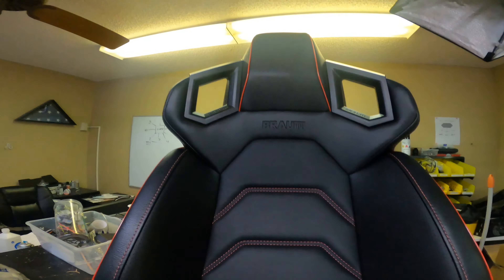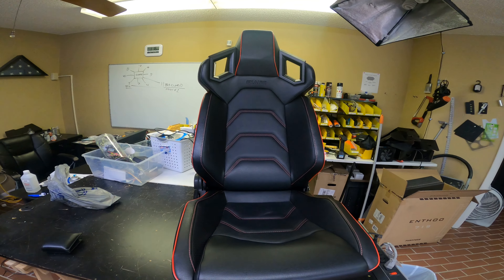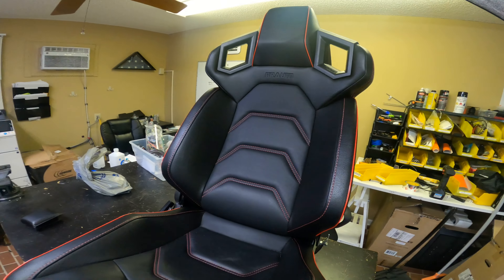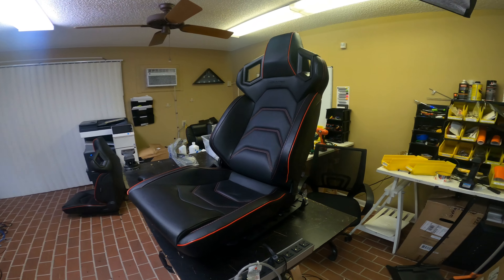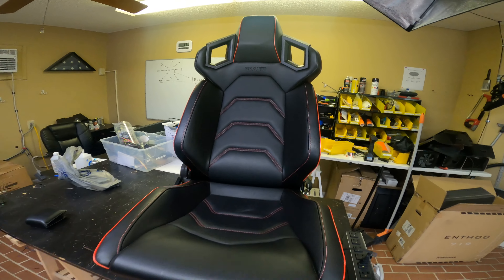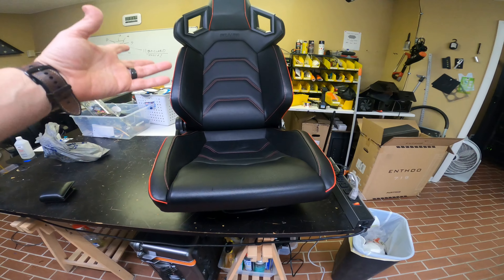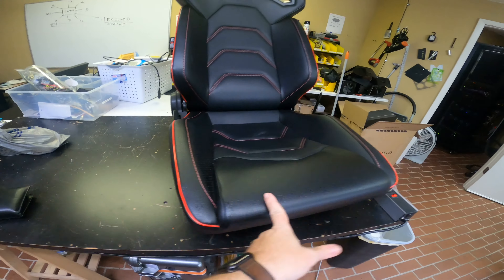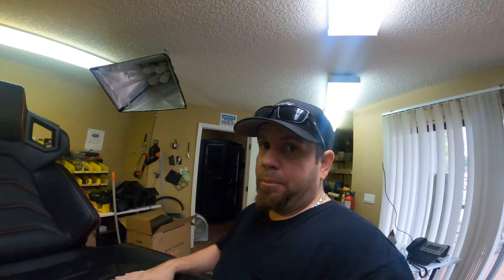Let me show y'all what I got. Found these on marketplace — they're Braum, I think the Alpha X series. I really like them a lot, they're in pretty good shape with a few little scuffs here and there. I think some conditioner can get those out, no major damage. I'm really impressed how light they are compared to the stock seats. These go for like $850 or $900 brand new just for the seats without rails or sliders, and I paid less than half of that with everything included.